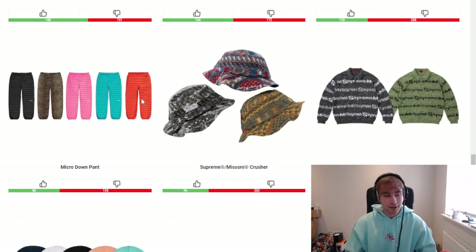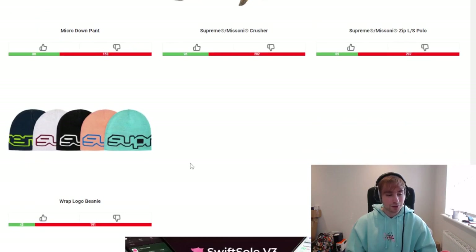We also have the crusher and the long sleeve polo — not the best pieces from the collab, they're okay but not great. The sweater remains the one main piece I've highlighted as the highlight and best piece of the collab. We finish off with the wrap logo beanie — it wraps around, it's not amazing.